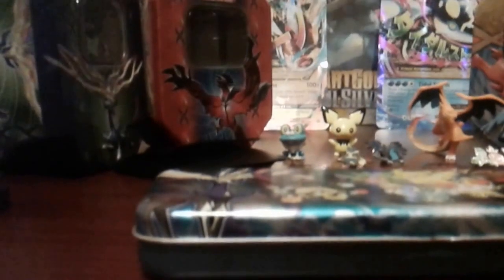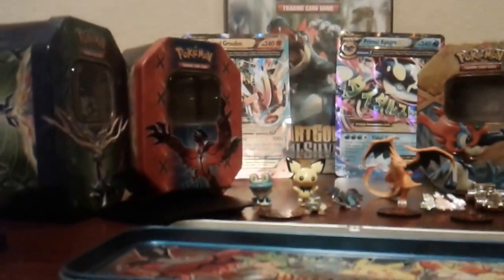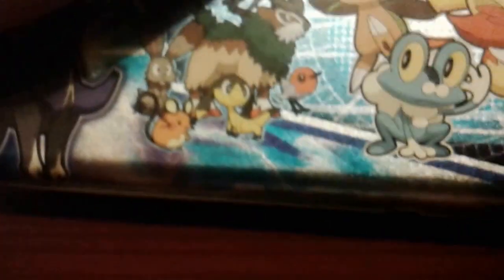Let me just put this down right here and get this opened. It's not like a card tin or anything — it's like a Japanese pencil box. It says 'Pocket Monsters' because that's what Pokemon stands for, and it's XY. It looks cool.